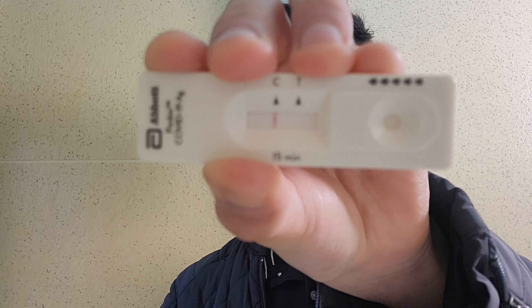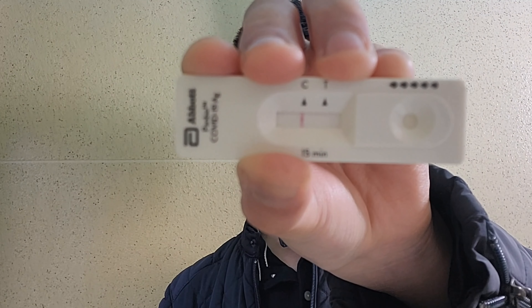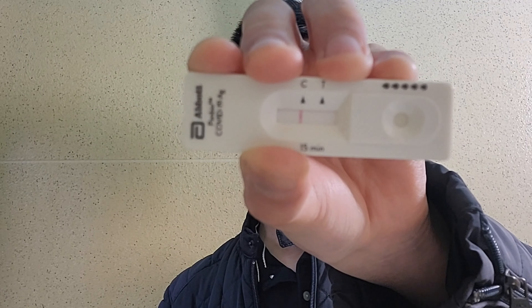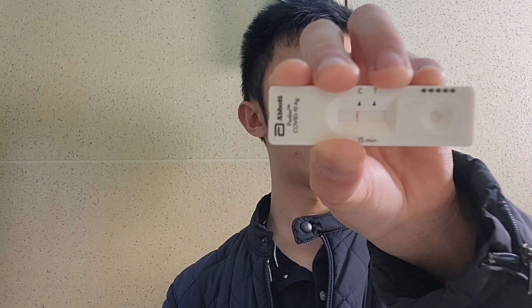A few moments — well, 15 minutes later — the RAT result is negative! As you can see, there's only one straight red line, C, which indicates it's negative. If it were positive, there would also be a red T line, but I'm negative because I got only one line, C. Thankfully, on my two RAT tests on arrival in New Zealand — day 0 or 1 and day 5 or 6 — it's all negative.